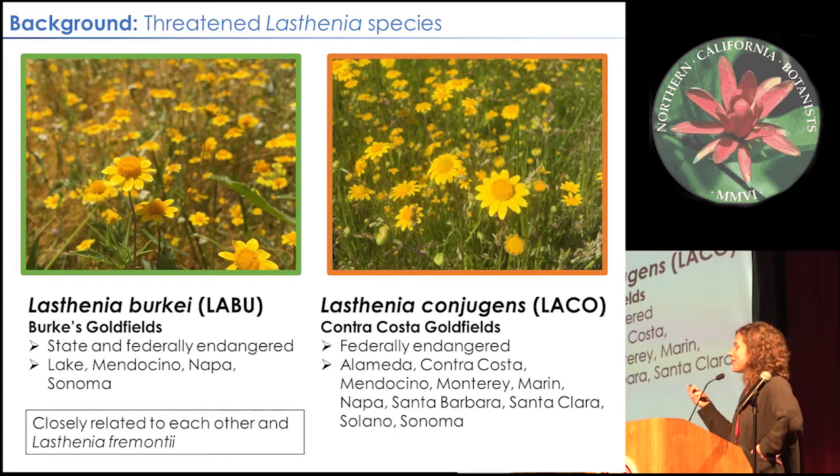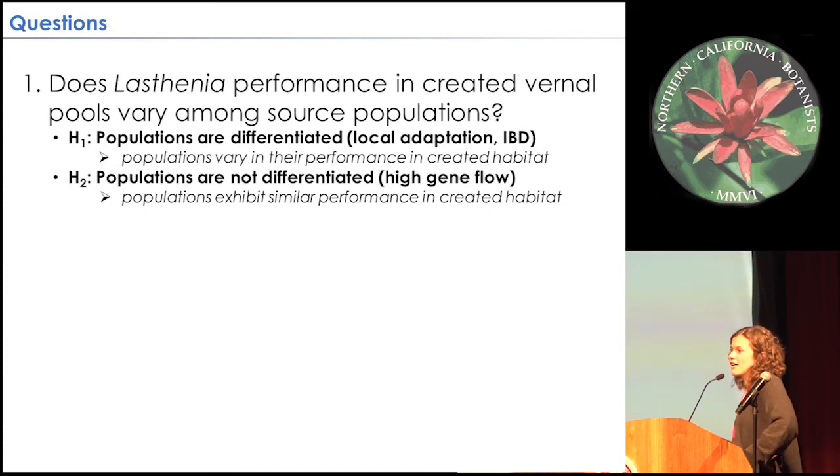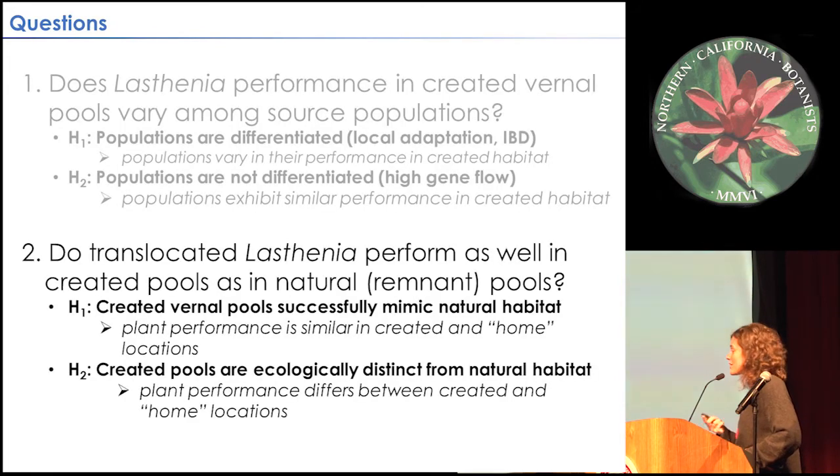In light of these two species' status and the intense mitigation efforts to create vernal pools, we want to know: does the source population affect seed success in created pools? One hypothesis is that yes, source population affects success — that might indicate high levels of local adaptation, restricted gene pools, or inbreeding depression that would differentially affect success in created pools. Alternatively, maybe all source populations perform similarly because pollination happens uniformly throughout all populations, so they are equally equipped to succeed in created pools.